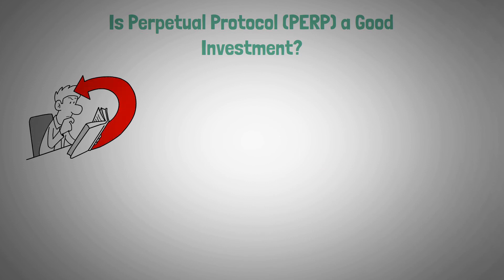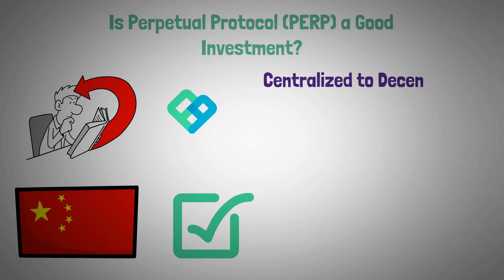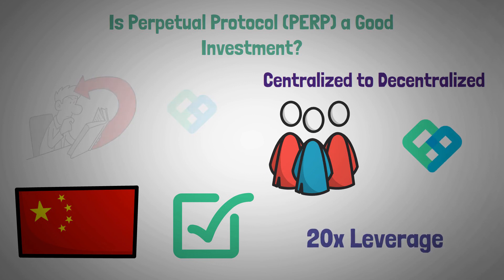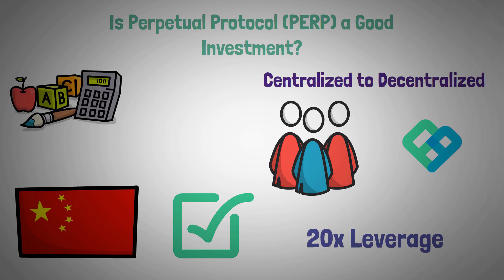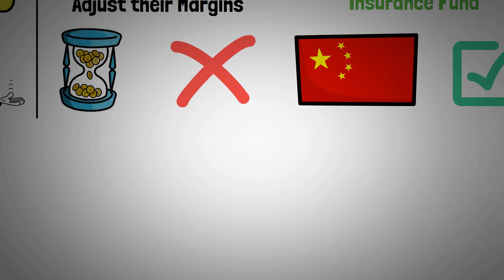From what we've gathered, PERP could make it big. The crypto ban in China seems to work in their favor, as the shift from centralized to decentralized exchanges has caused more traders to take interest in PERP. A 20x leverage is hard to come by, and it's mathematically impossible for Perpetual Protocol to run out of liquidity thanks to its insurance fund. Overall, Perpetual Protocol is poised for great growth.